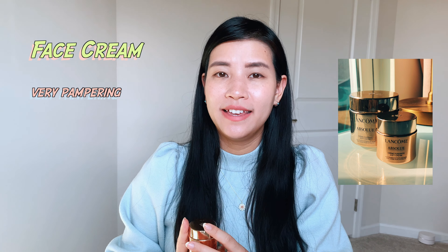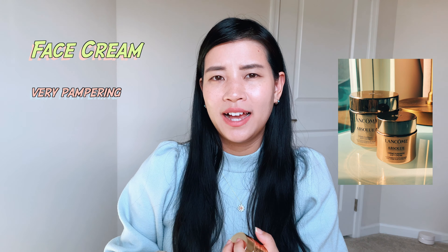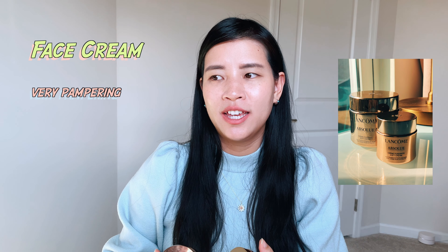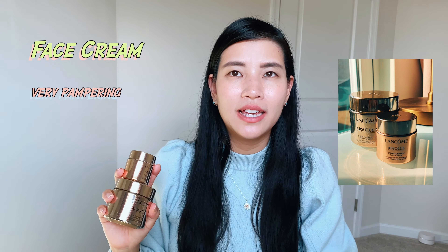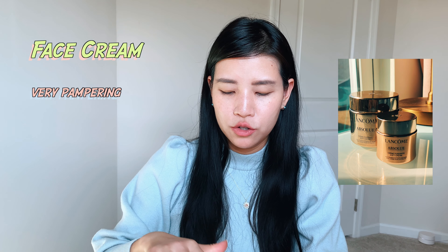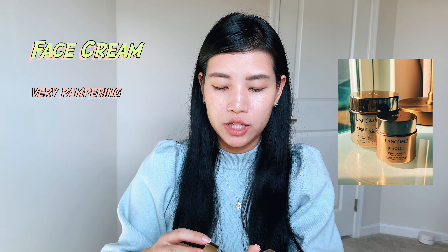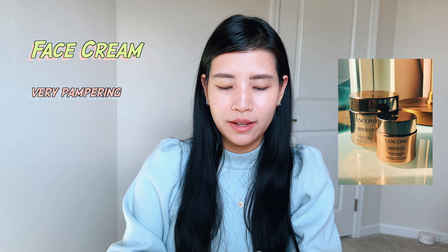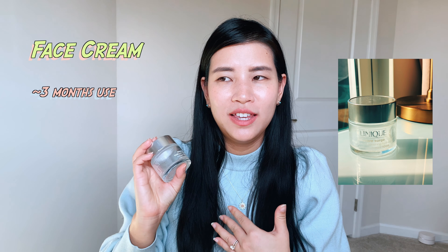I do like it, but I don't know if I need it at this stage of life — it feels very extravagant. I don't think I'll repurchase it in the short term, but I'll keep the packaging because you can purchase replacement inserts, which I think is very smart and environmentally friendly.